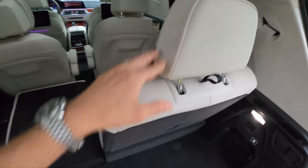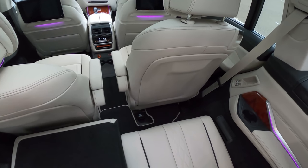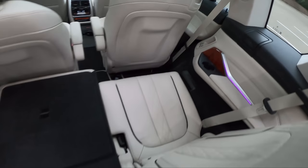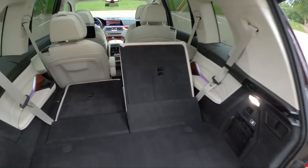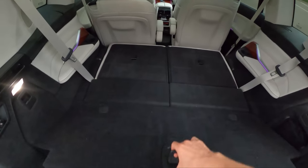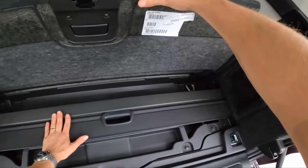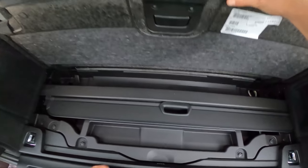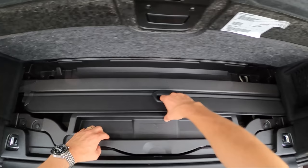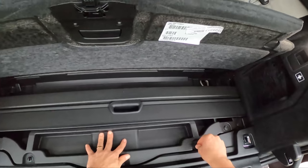There's actually a pretty decent amount of space in this third row. With the captain's chairs, you can fold those forward and get access to the back pretty easily. You've got your cargo cover neatly stored in the back, and there is actually a spare tire back here too — amazing.